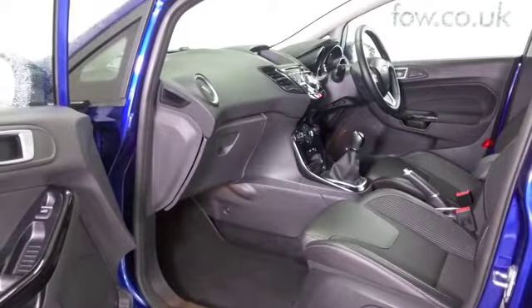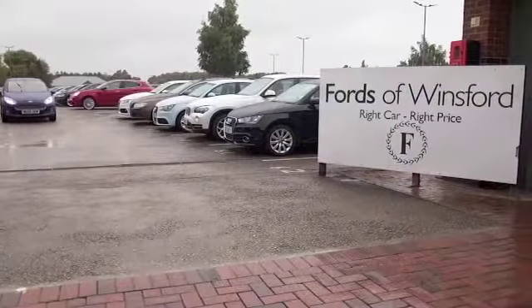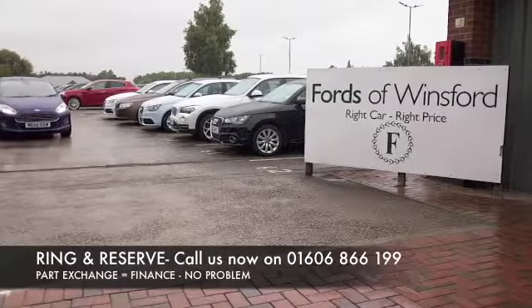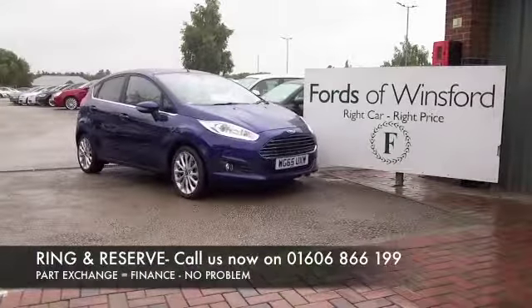Don't forget Jackie and her team in our call center are on hand to tell you a little bit more. If you'd like to give them a call, you can ring and reserve with no deposit and no obligation. Bring your license with you, have a test drive, and discover this great car for yourself at Fords of Winsford.